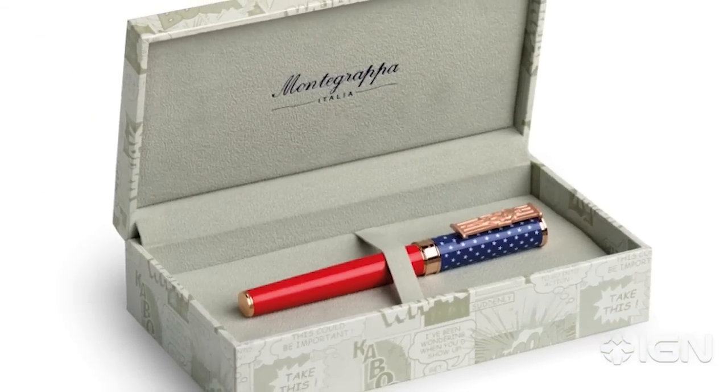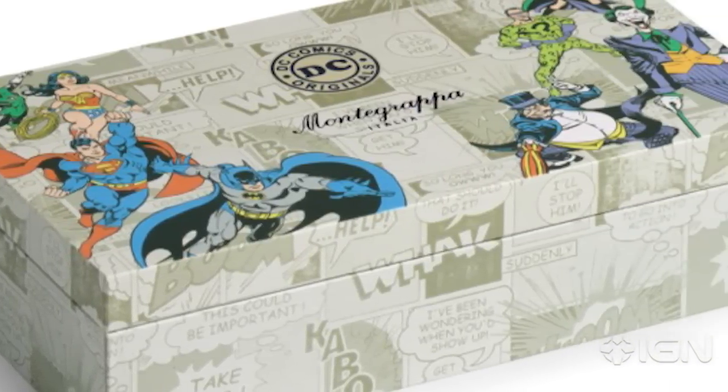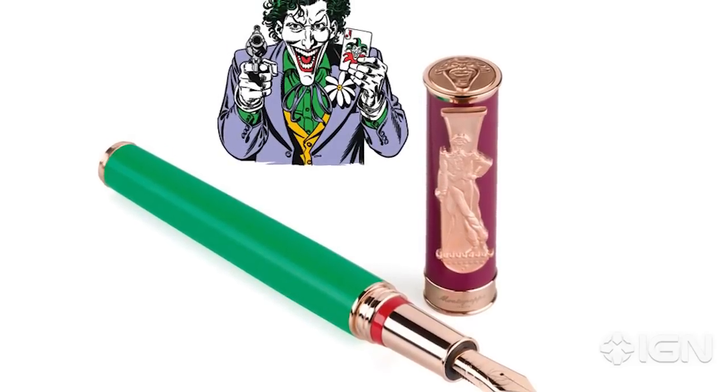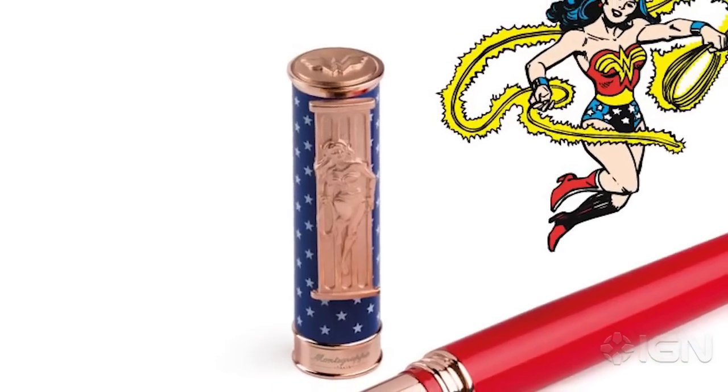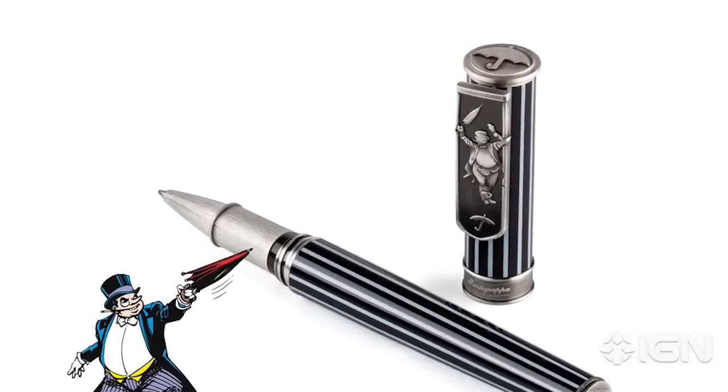First off, the box alone is a work of art. It has faded classic comic strips all over and then full color depictions of each featured hero and villain. Each pen has a metal clip engraved with the character it features, and the top of each pen has the character's signature emblem. For characters without a symbol, they have an iconic image like an umbrella for Penguin.